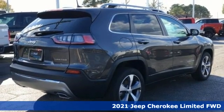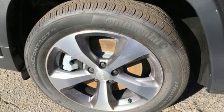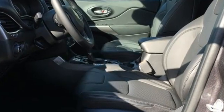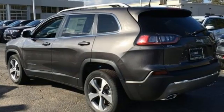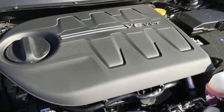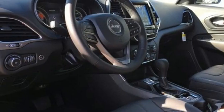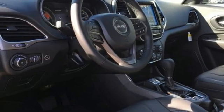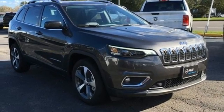Features include V6 engine, front heated leather bucket seats, streaming audio, automatic parking sensors, dual zone climate control, memory exterior door mirror settings, AM-FM satellite radio, first and second row express open and close sliding and tilting sunroof, memory audio settings, and automatic transmission. Stop in for a test drive and make it yours today.